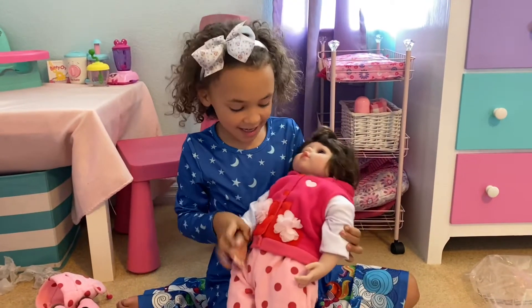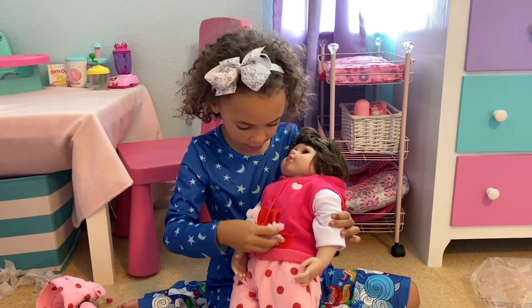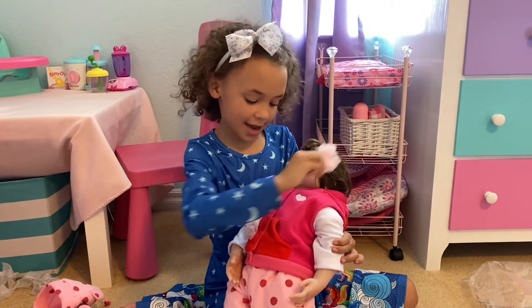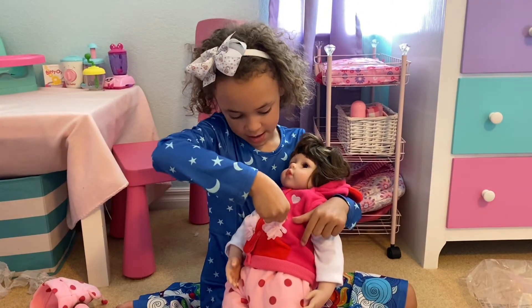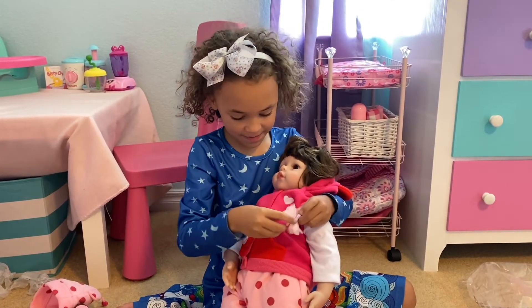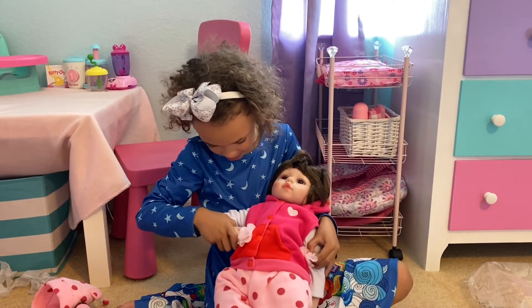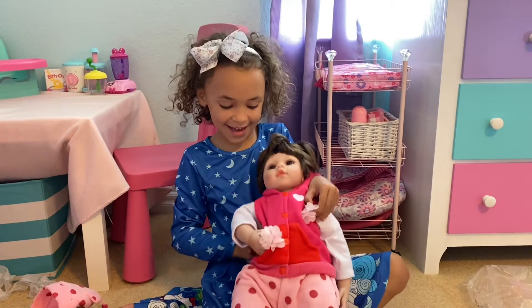And she has real little pockets — she has little flowers on it. And you can take the flowers off just like this and put them in her hair if you want, and it's super cute. She has little pockets and I think you can put her hand inside of it, like this.